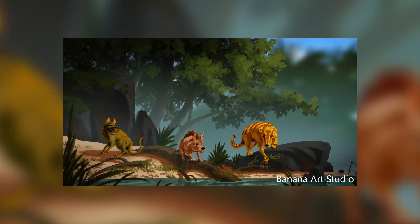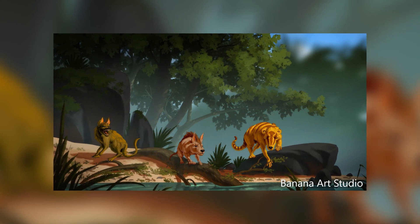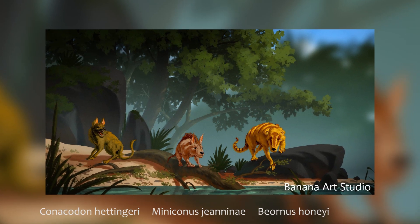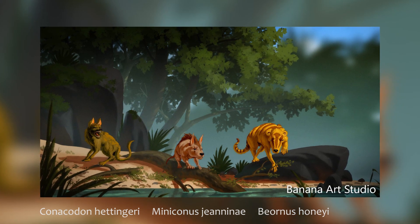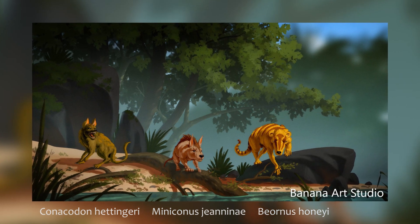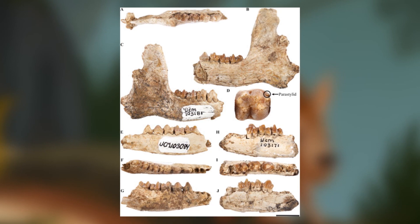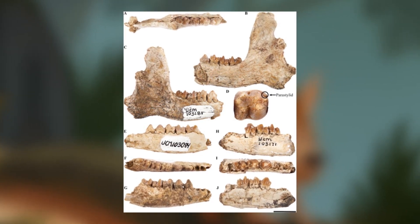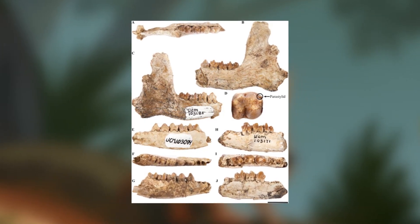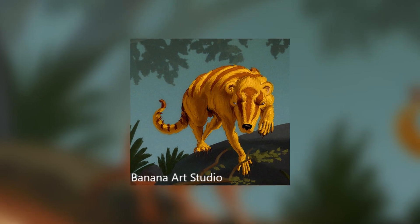Next up we go across state lines to neighbouring Wyoming for our next news. Three new species of archaic ungulates have been described, dating from just after the late Cretaceous, 66 to 63 million years ago, right after the mass extinction. Minocotus genaninae, Conocodon hottingeri, and Bionus honii are all members of the family Peritaikidae. The reason these archaic ungulates are so interesting is that they suggest that early mammals became much more diverse much quicker than first thought after the K-Pg extinction. Bionus honeyi was differentiated as the largest species, being about the size of a cat.